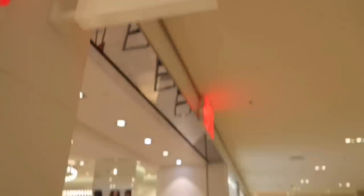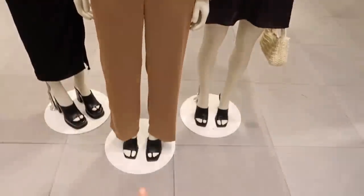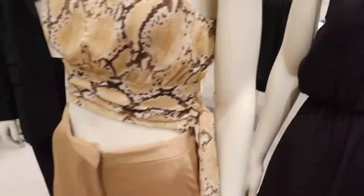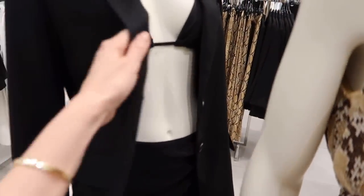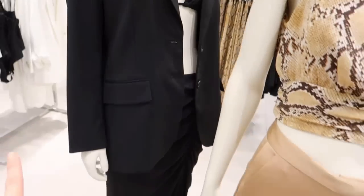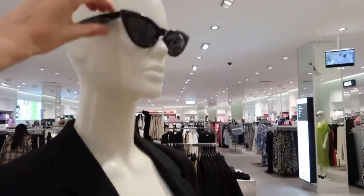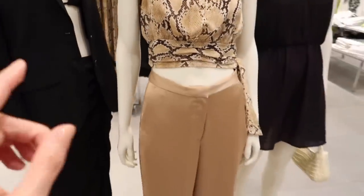Inside H&M now — this is very trendy but it does not look expensive. This shiny trouser looks polyester to me. The blazer looks nice but it's made of polyester and it's going to hit at the hips. The glasses, though — the glasses definitely look expensive for sure.